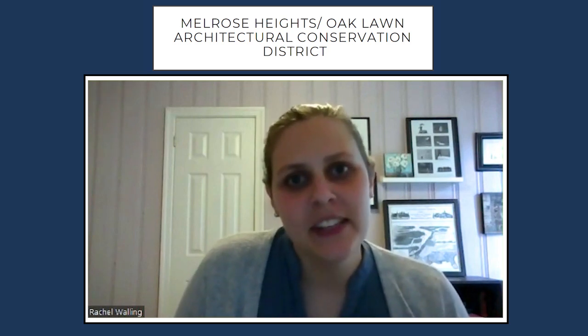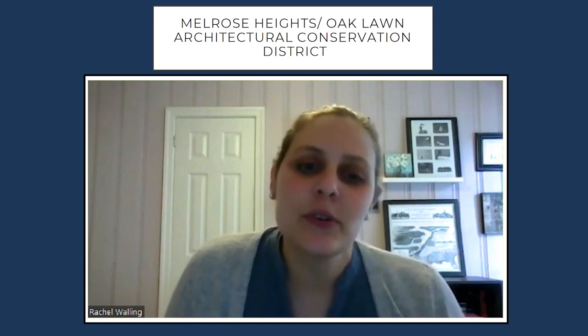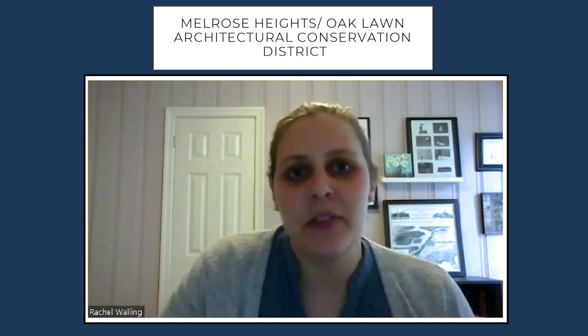My name is Rachel Walling and I'm a preservation planner with the City of Columbia. Today I'm going to talk a bit about the Melrose Heights Oak Lawn Architectural Conservation District, and run through a brief history as well as some fun facts about the neighborhood.